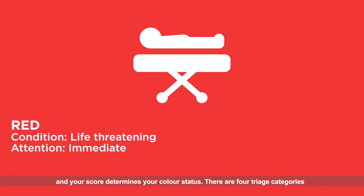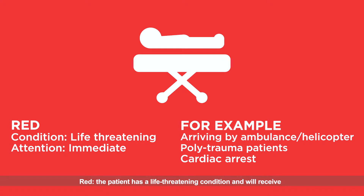There are four triage categories. Red: the patient has a life-threatening condition and will receive immediate attention.